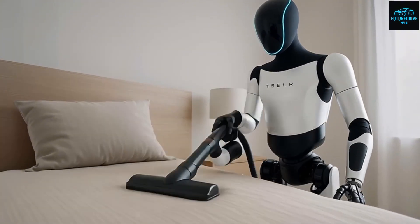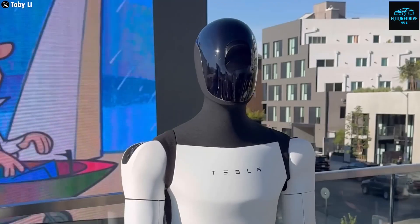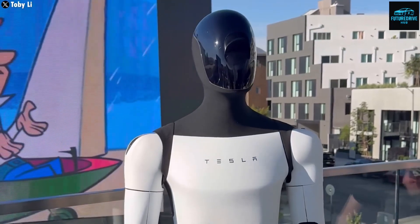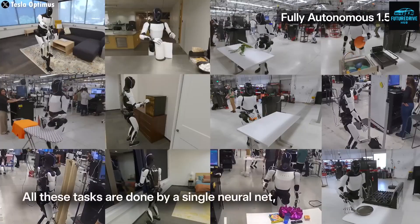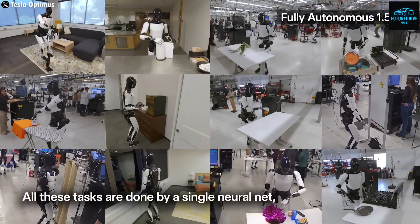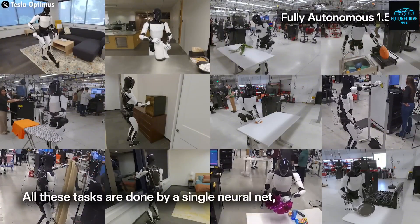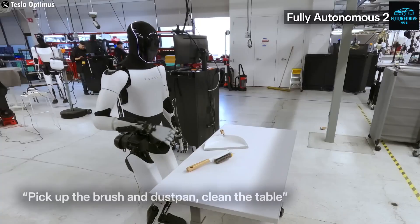For decades, people believed robots could never cook, clean, or move like humans. They said robots were only meant for factories. But Tesla is proving otherwise. Imagine waking up to find breakfast already made, your home spotless, and your laundry folded — all done by your robot assistant. It's the beginning of a new lifestyle revolution.